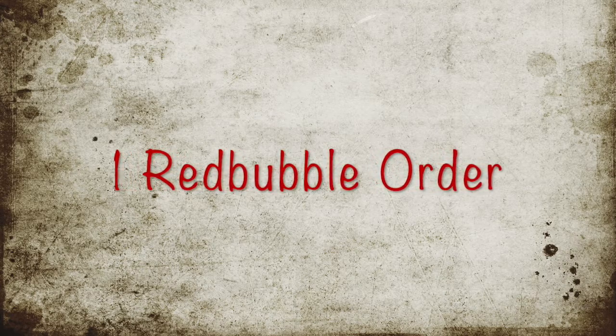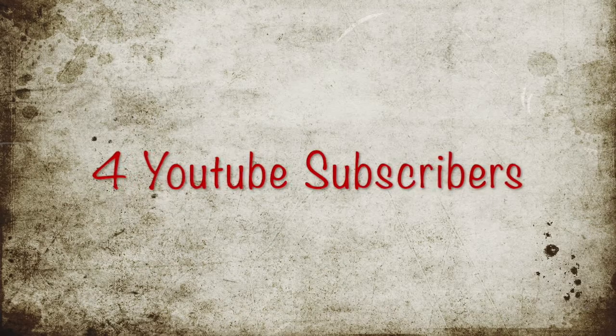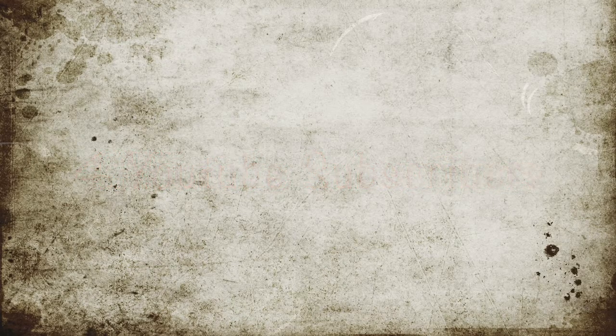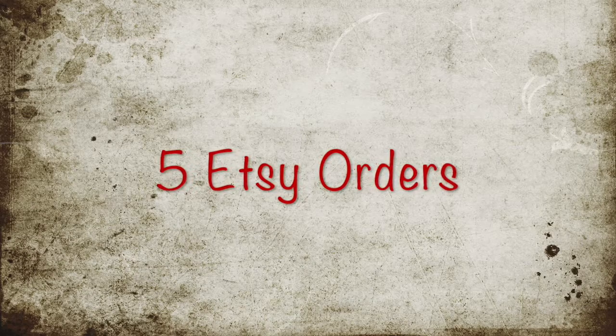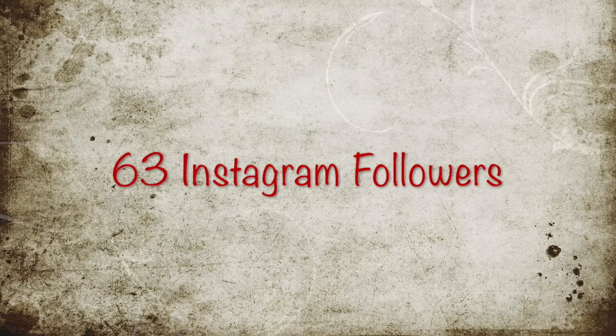We've had one order from Redbubble, four commissions including a sculpture, four new YouTube subscribers — hello everybody! We've also had five Etsy orders in one week, which is big for me. A lot of people might think that's a small number, but it means a lot.